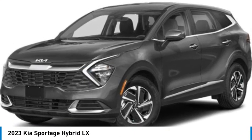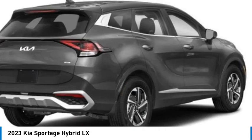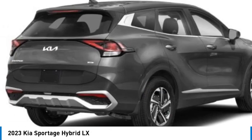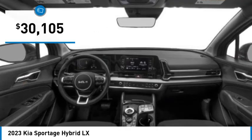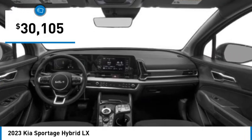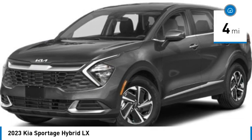Pick up this great vehicle, which is available today. This could be the one you've been searching for. Contact the dealer today and get behind the wheel. It is priced below $35,000, and has less than 100 miles.